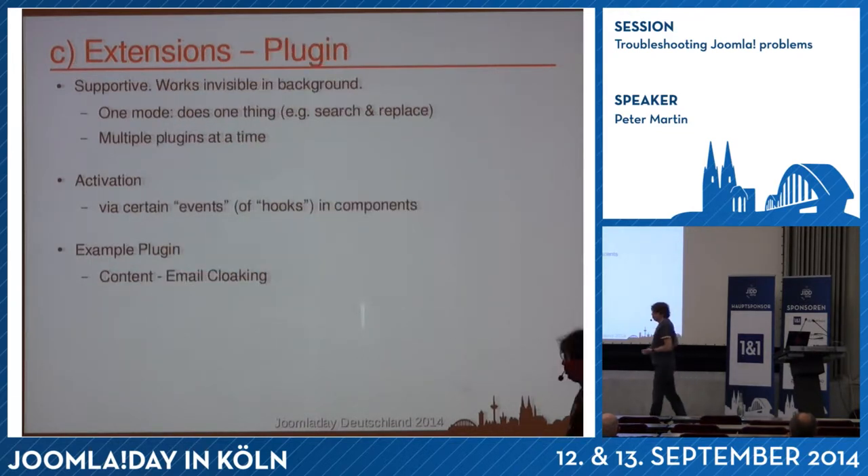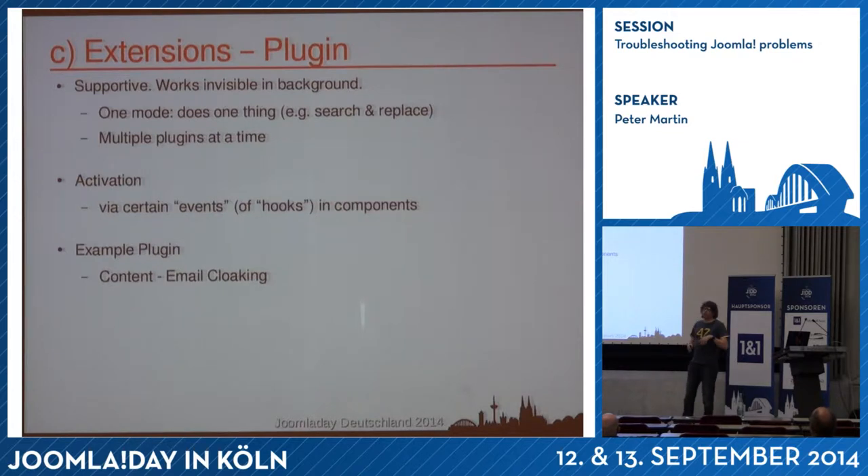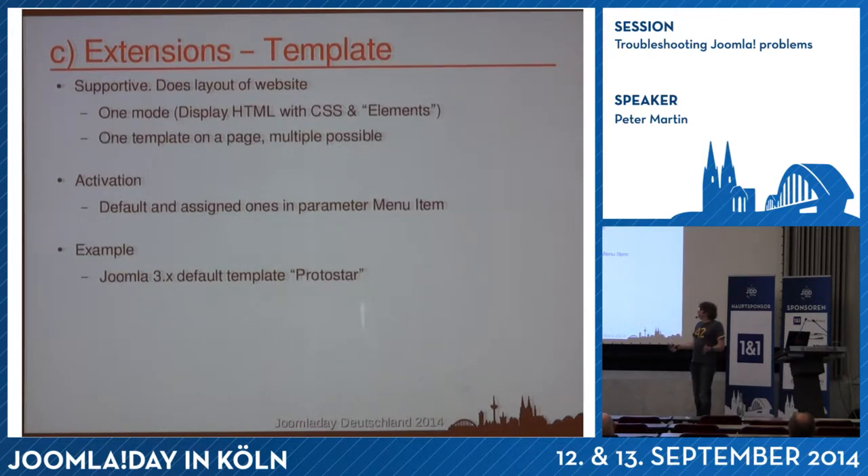Plugins are supportive — you can have a lot of plugins and they run in the background. They are sort of robots looking at events that happen in Joomla. For instance, the email cloaking plugin is a content plugin: when you display content on the front end, this plugin is triggered if it's published. It looks in the article for any email address and replaces it with some code so spammers can't find it in the source code.